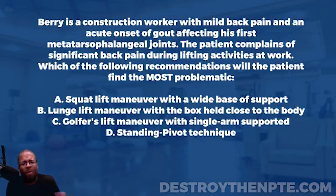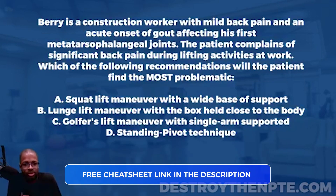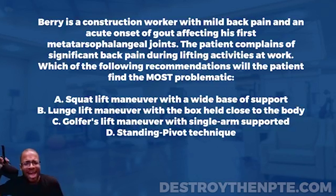When there's a lot of uric acid in the bloodstream, it can settle in specific joints and turn into crystals — imagine ice picks in your joints. One joint commonly affected by gout is the metatarsal phalangeal joint, specifically the first MTP joint, which is exactly what this question describes. The patient has acute onset of gout affecting the first metatarsal phalangeal joints bilaterally — both sides, which is important.